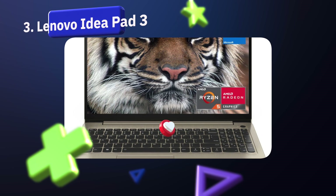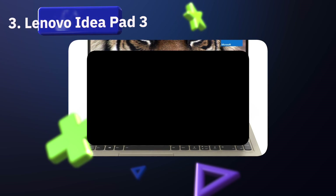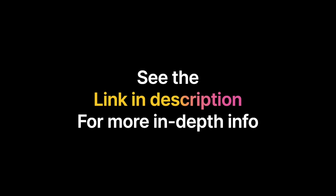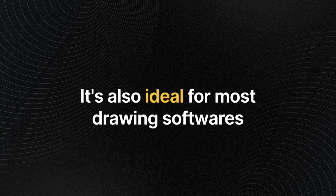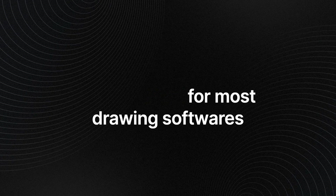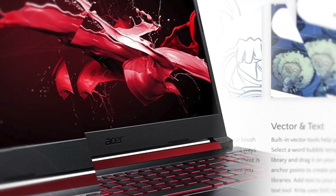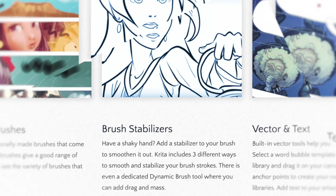Number three: the Lenovo IdeaPad 3. Lenovo is one of the most credible brands on the market, extremely popular for its value-for-money computers. Security is what makes this device one of the best computers for AutoCAD. They designed the IdeaPad 3 as a great laptop for those who want a portable, slim device for AutoCAD, 3D modeling, or drafting design in general. It's also ideal for most drawing software such as Krita or Sketchbook.